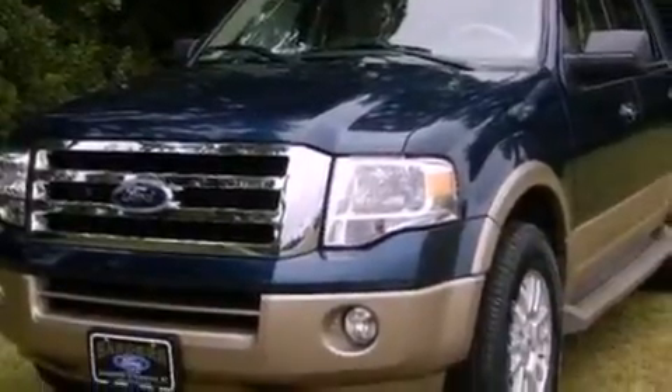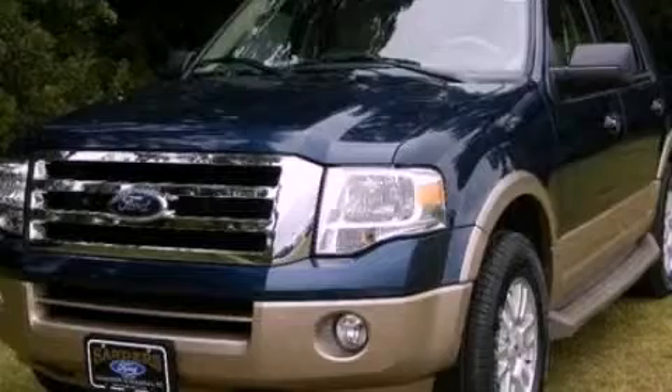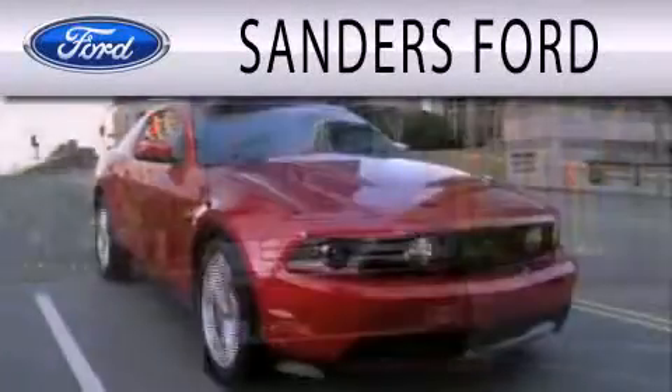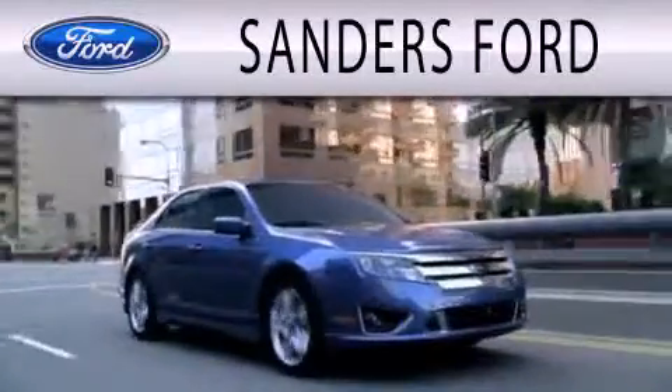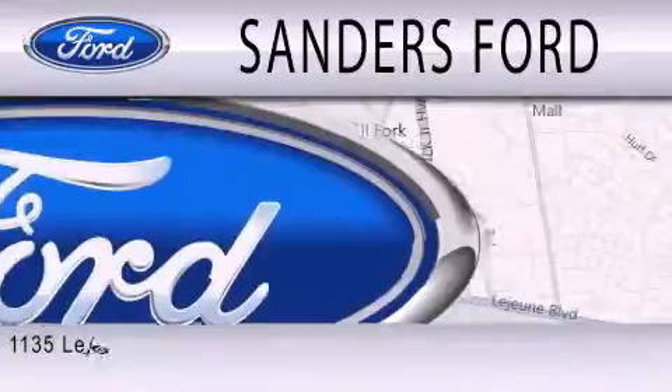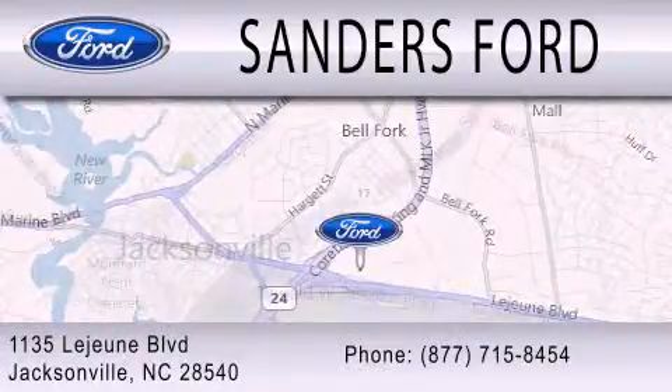This vehicle won't last long at this price. Call and arrange a test drive now. Sanders Ford is dedicated to doing everything possible to ensure that the experience you have selecting your next vehicle is as pleasant as possible. We are located at 1135 Lejeune Boulevard in Jacksonville.